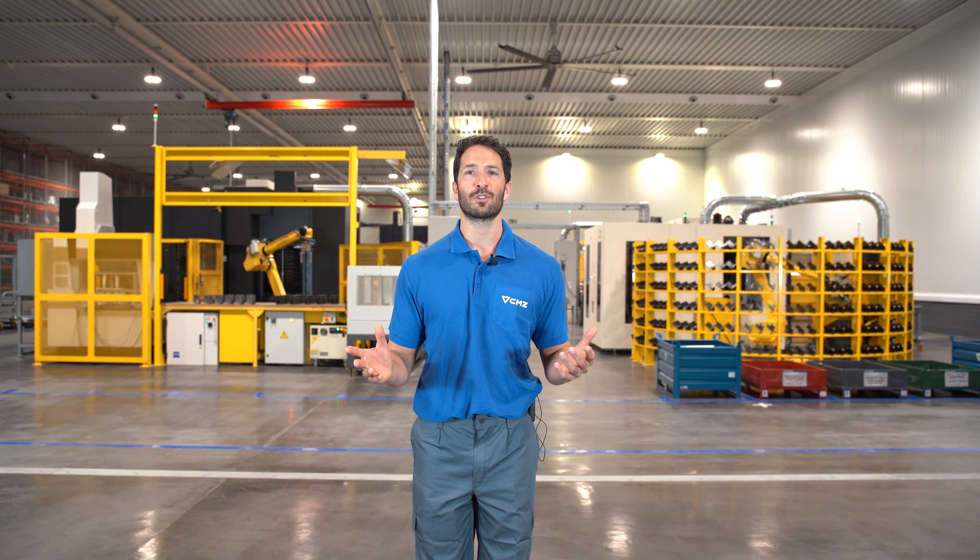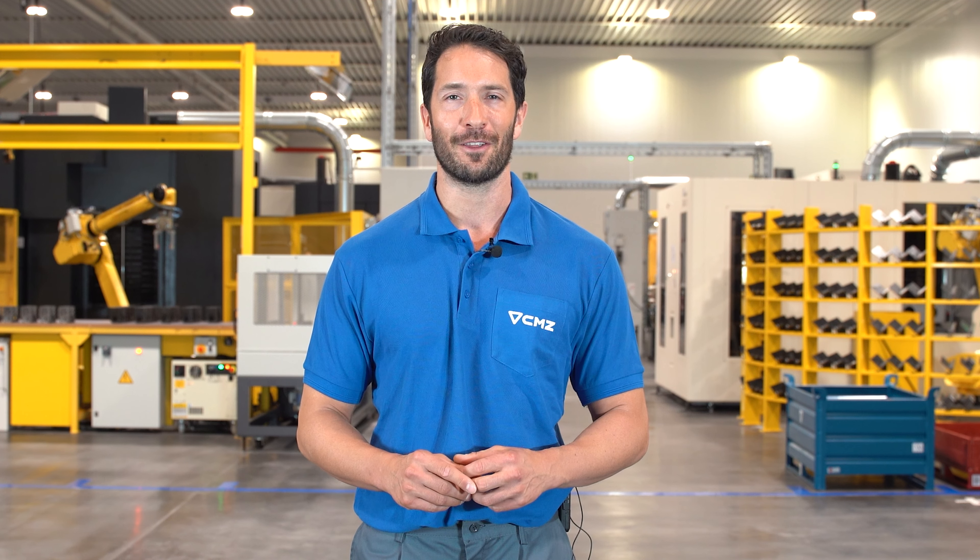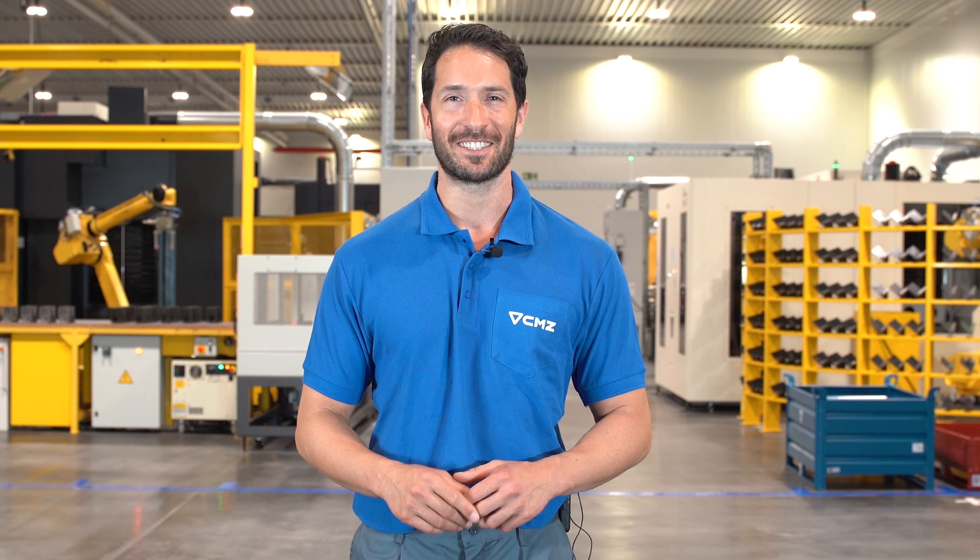At CMZ we manufacture over 80% of the components for our lathes. Would you like to find out more about our production process? Don't miss our next videos. Thank you.